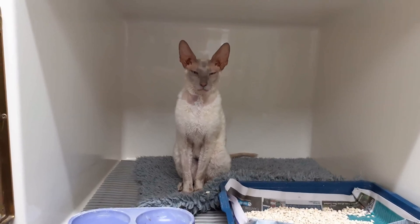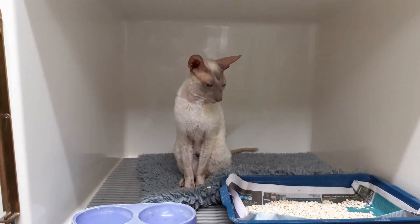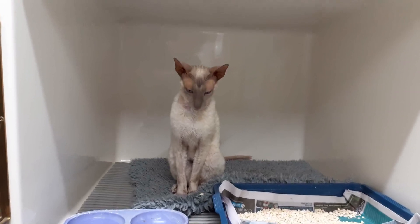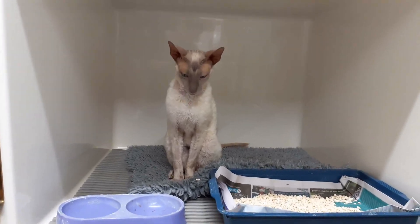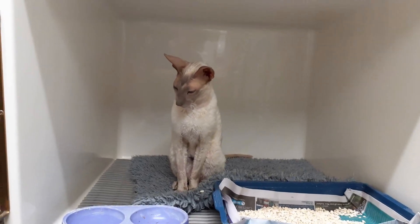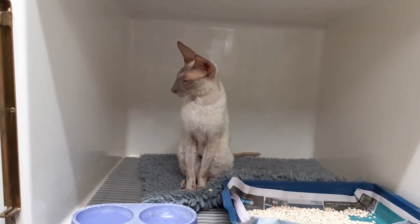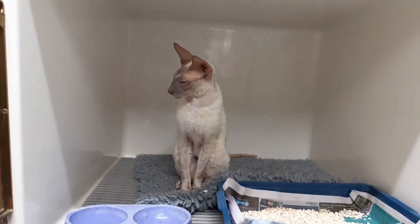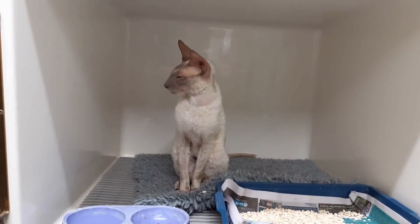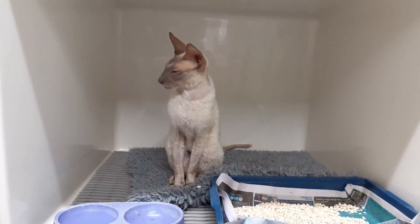By that evening he was actually starting to purr again and almost could sit up. He's been making slow progress, which is just amazing. He's now starting to eat, starting to move around more, he can even jump, and his blood count has come up. We're also looking into Cornish Rexes because apparently there is an inherited coagulopathy — a clotting problem — that they can get, so that will be interesting to follow.